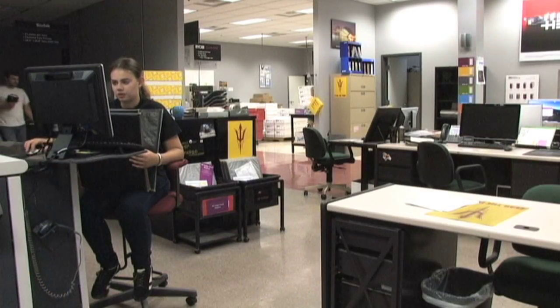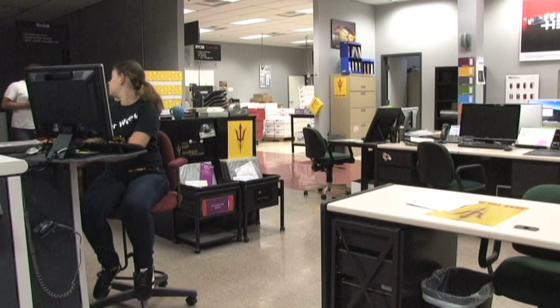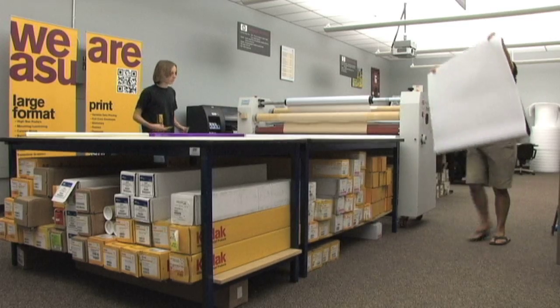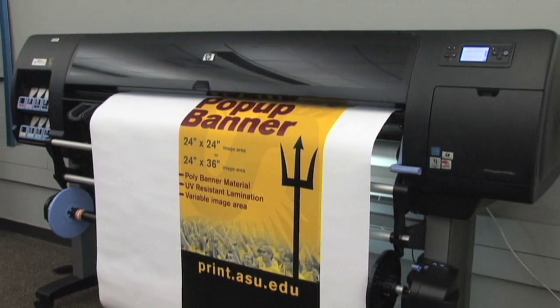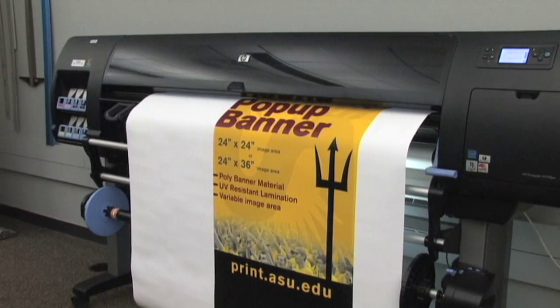Beyond the lab's ability to produce the quality printed materials you would expect from a fully functioning print facility, the Print and Imaging Lab at ASU has the equipment and skilled employees to print large format materials. The large format department features state-of-the-art equipment such as the HP Z6100 inkjet printer.